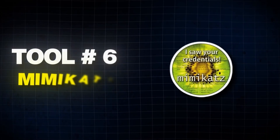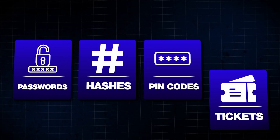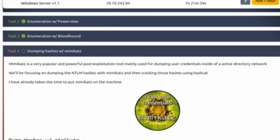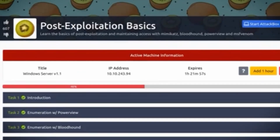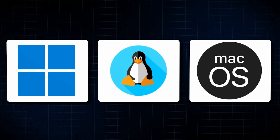The next tool, Mimikatz, is a powerful tool for extracting plaintext passwords, hashes, PIN codes, and Kerberos tickets from memory. It's widely used for post-exploitation and credential dumping, supporting multiple operating systems including Windows, Linux, and macOS.